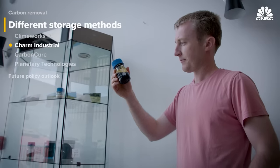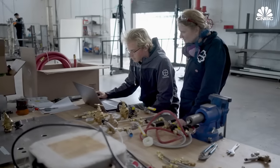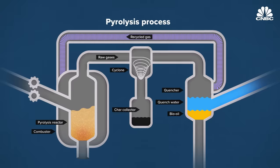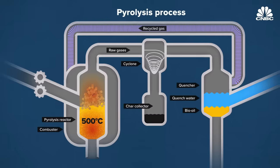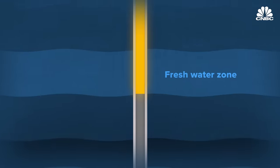Peter Reinhart, CEO of Bay Area-based Charm Industrial, thinks his company's tech will be even cheaper because Charm's strategy relies on sourcing crop residue—stalks, stems, and leaves from farms—which has already captured carbon from the atmosphere. It is substantially cheaper than direct air capture because the plants are already doing the capture. The conversion process from biomass to bio-oil is called fast pyrolysis: the biomass is first ground into very tiny pieces, then heated from room temperature to 500 degrees centigrade in less than a few seconds, vaporizing the cellulose, which is then condensed back into a liquid. Finally, the bio-oil is injected thousands of feet underground, below all water resources, where it solidifies. The entire process currently costs about $600 per ton.